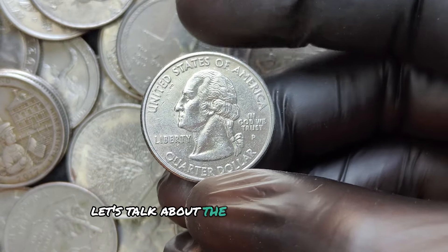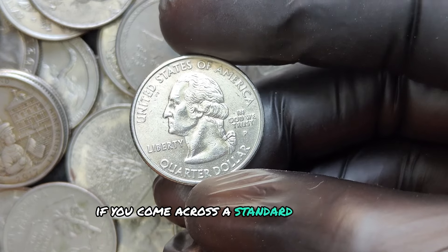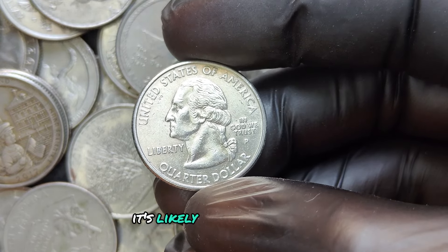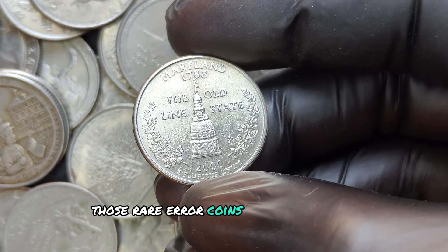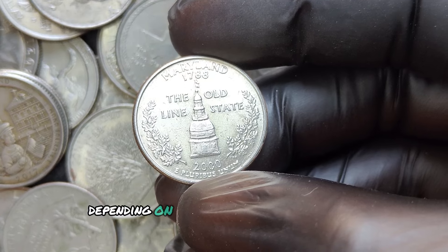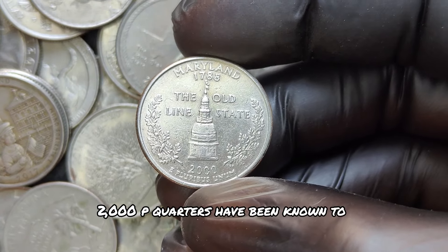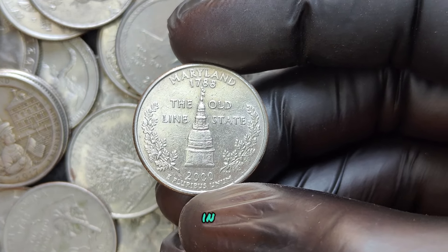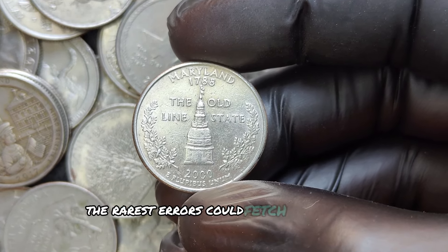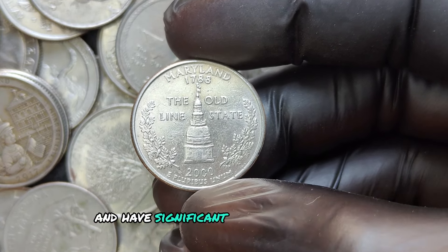Let's talk about the potential value of these quarters. If you come across a standard 2000 P quarter, it's likely worth face value. However, those rare error coins can bring in the big bucks. Depending on the type and severity of the error, 2000 P quarters have been known to sell for hundreds, even thousands of dollars at auction. The rarest errors could fetch prices into the millions if they're in excellent condition and have significant historical interest.